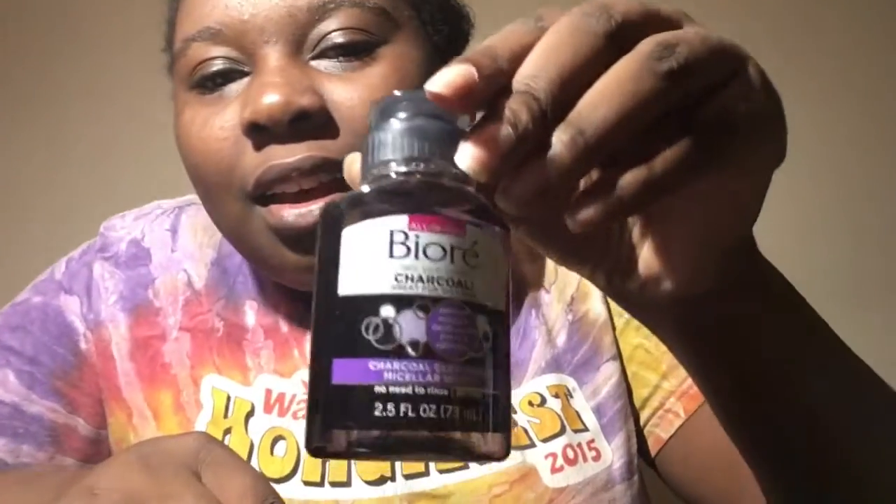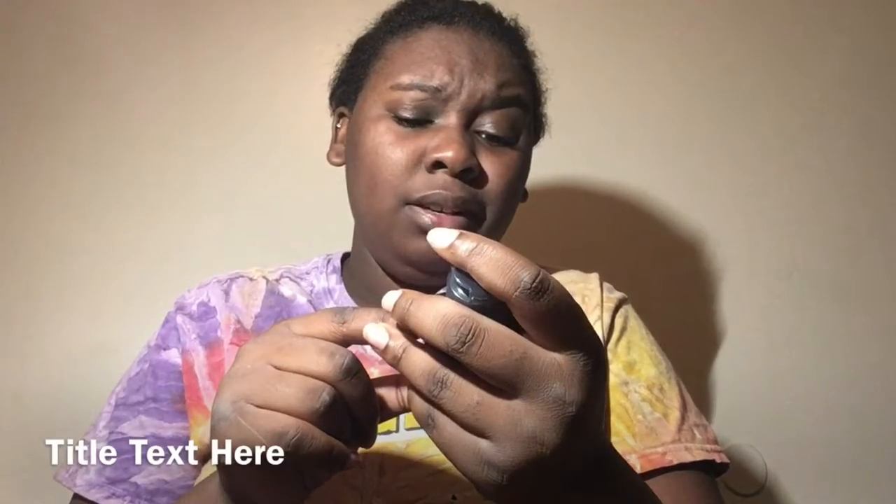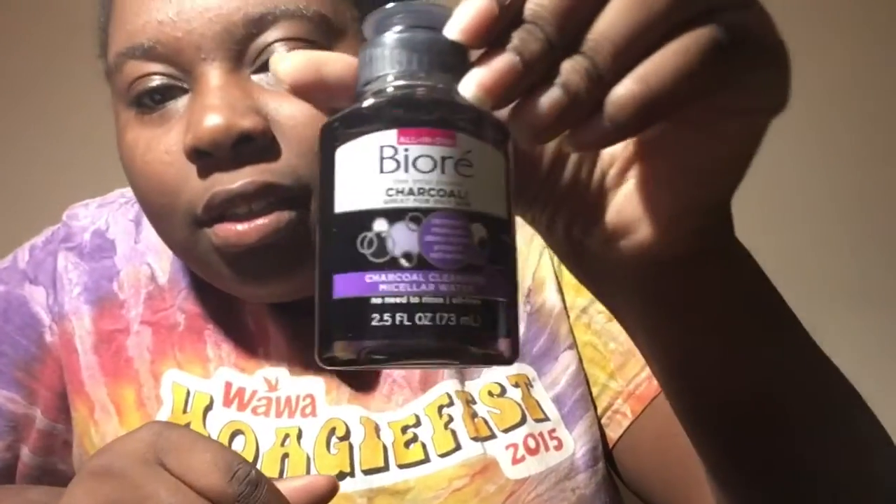Next I'm really excited for this one because I've been telling them about my skin. This is a charcoal all-in-one — free of pores, great for oily skin, removes makeup, deep cleans pores, and refreshes. It's a charcoal cleansing micellar water — no need to rinse, oil free. This is really nice, I'm going to use it.